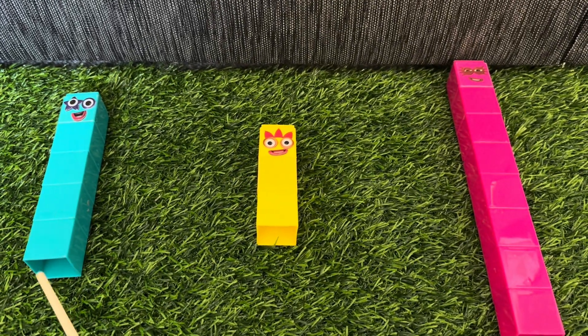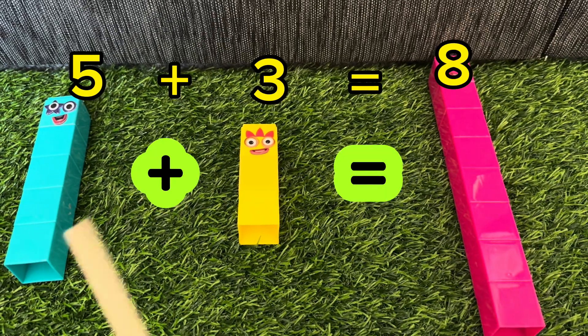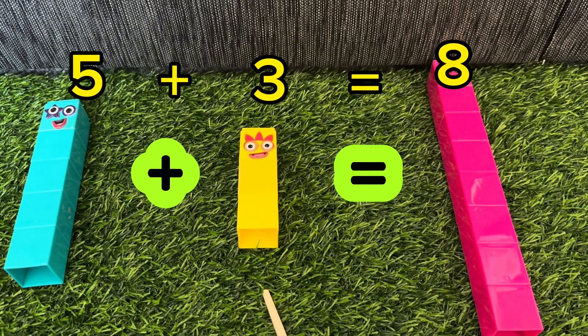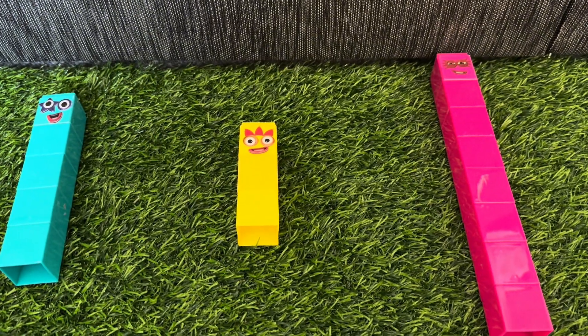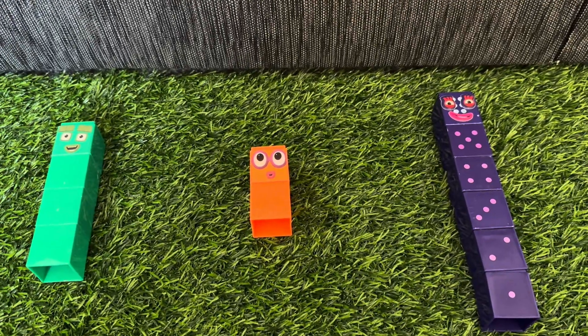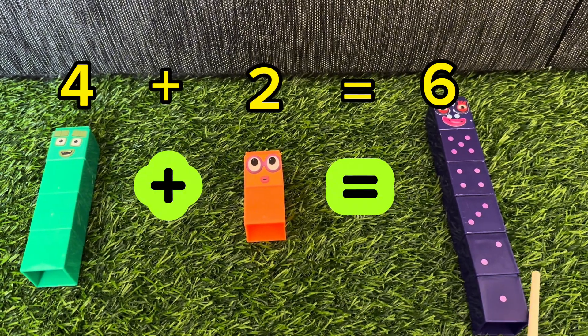Let's keep going. 5 plus 3 is equals to 8. 5 plus 3 is equals to 8. 4 plus 2 is equals to 6.